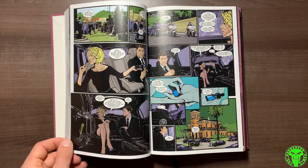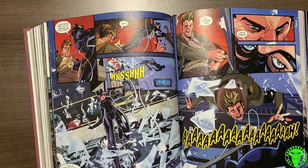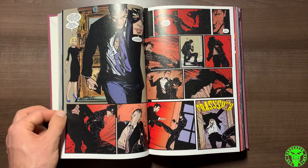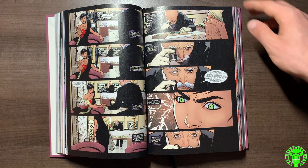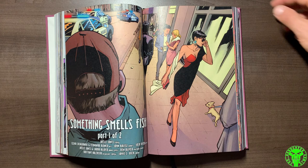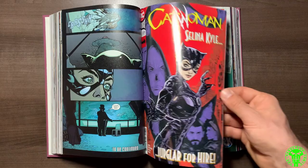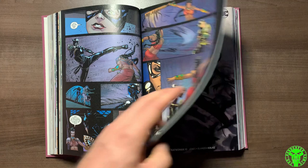The Joelle Jones run ran for about 22 issues — a great run. There were some issues in between with Ram V as writer, plus some one-shots. Catwoman has relocated a bit and is really doing her own thing. You get introduced to a whole new cast of characters, and Joelle Jones does a lot to change Selina Kyle's life. All of this is happening alongside little things being mentioned from Tom King's work on the Batman title and what's happening with Catwoman there. It was cool to see that. The story felt very mature.